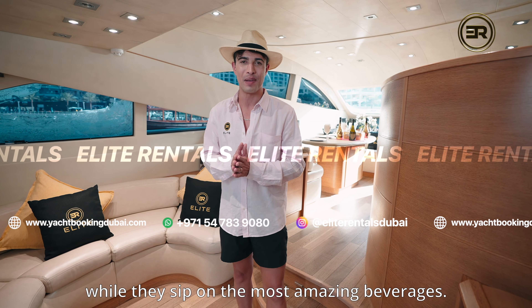Thank you so much for joining us on this exclusive tour of the Elite Diamond Stellar 70. If you enjoyed this and want to book it for yourself, click the link below to do that. Hope to see you on board soon.